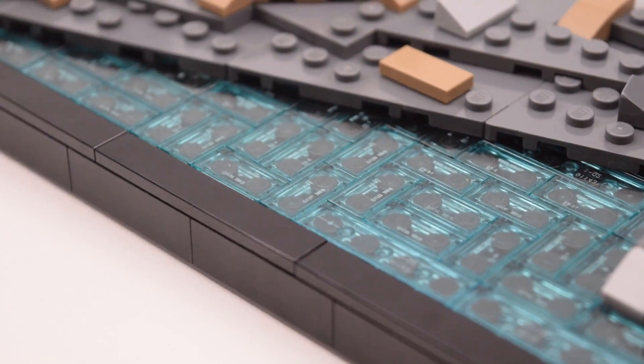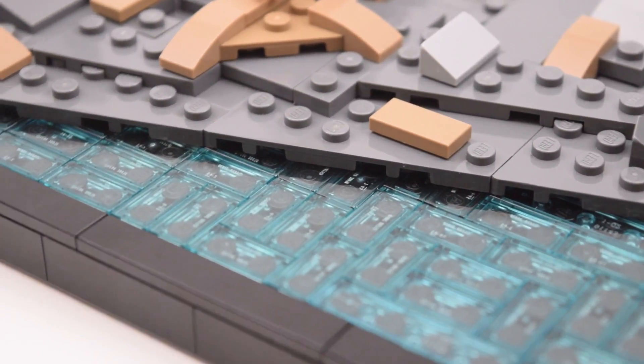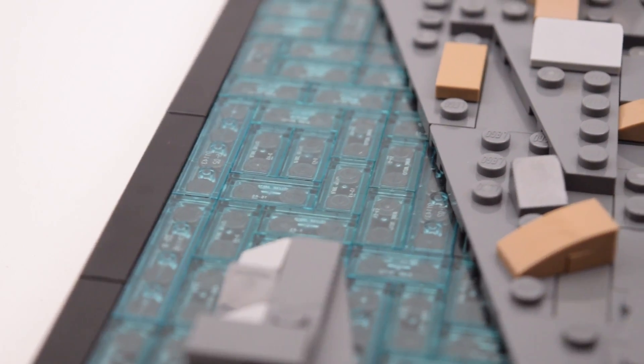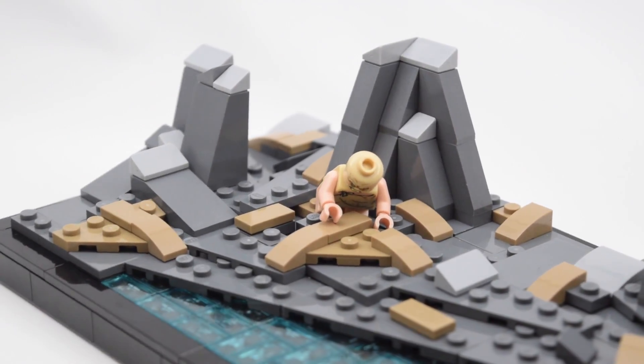The MOC is built on a 16x32 baseplate and it does have a black trim around it. For the water, I just put some black bricks below the water tiles to give it that darker color, since in the scene the water is really dark as it's at the bottom of a cave. To make a really accurate and realistic transition to the rocky terrain, I used angled plates.